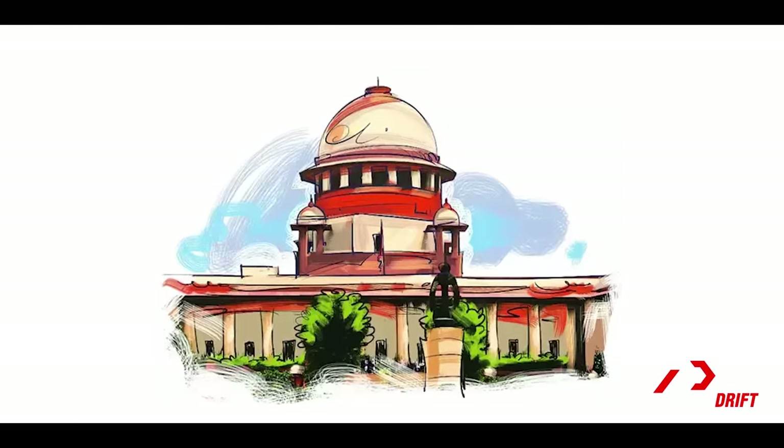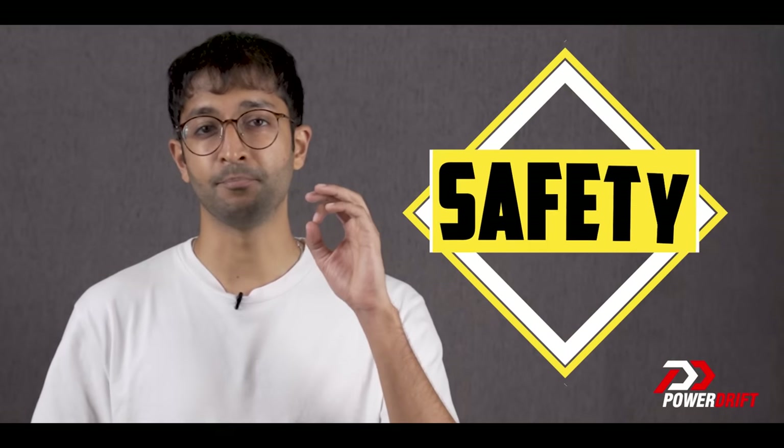Now why does this ban exist? Basically, a lot of crimes were happening that involved cars with fully tinted-out windows, so the Supreme Court banned all tints. It's like if a museum had five robberies and all five robbers were wearing blue t-shirts, and the museum gets up the next day and bans blue t-shirts — instead the focus should be on tightening security.